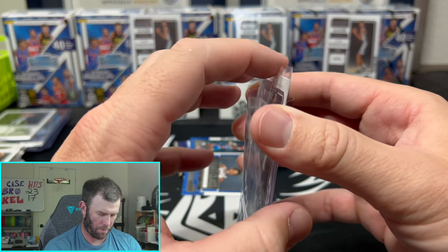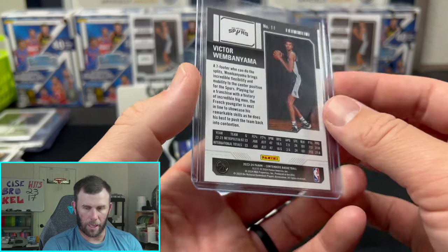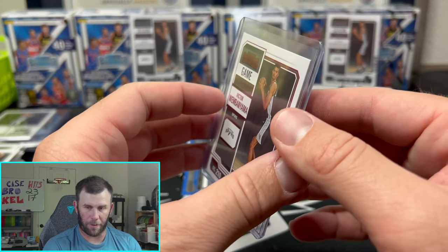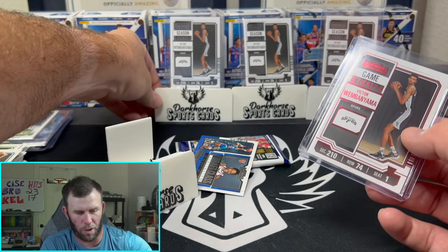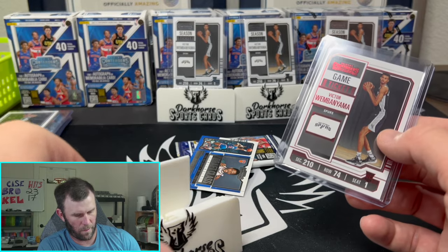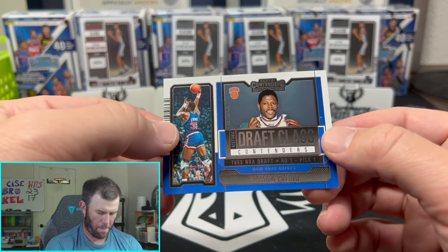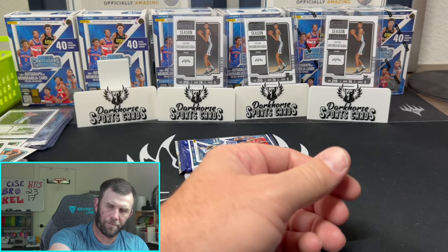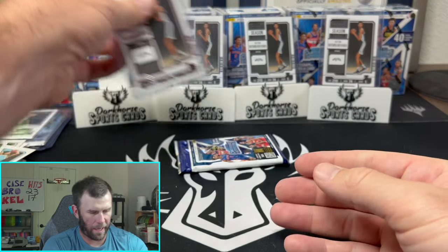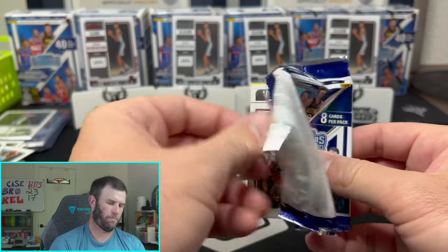Kelsey is FaceTiming me right now — I'm currently filming a YouTube video. She says hi to YouTube. Okay, I'll call you after. Love you, bye. What do you think of the rip so far, big? I just pulled a nice colored Wimby — probably like a $20–$25 card. Love you, call me after.